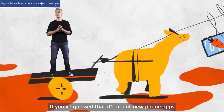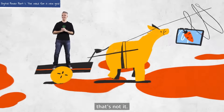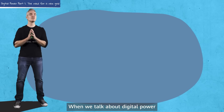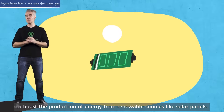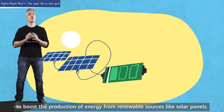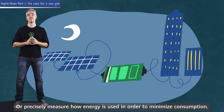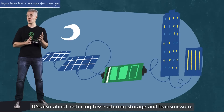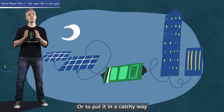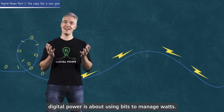If you've guessed that it's about new phone apps that supply electricity to your home free of charge, that's not it. When we talk about digital power, we mean using digital technologies to boost the production of energy from renewable sources like solar panels, or precisely measure how energy is used in order to minimize consumption. It's also about reducing losses during storage and transmission. Or to put it in a catchy way, digital power is about using bits to manage watts.